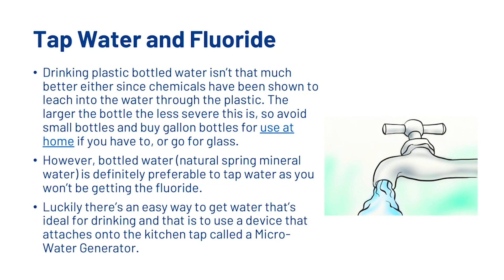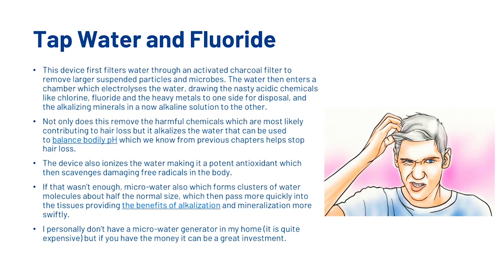Luckily there's an easy way to get water that's ideal for drinking, and that is to use a device that attaches onto the kitchen tap called a micro water generator. This device first filters water through an activated charcoal filter to remove larger suspended particles and microbes. The water then enters a chamber which electrolyzes the water, drawing the nasty acidic chemicals like chlorine, fluoride and heavy metals to one side for disposal, and the alkalizing minerals in a now alkaline solution to the other. Not only does this remove the harmful chemicals which are most likely contributing to hair loss, but it alkalizes the water which can be used to balance bodily pH, which we know from previous chapters helps stop hair loss.